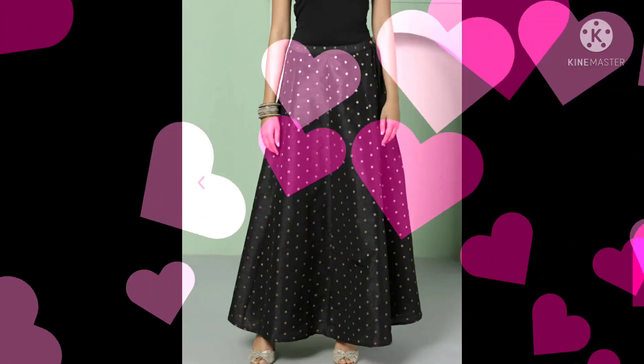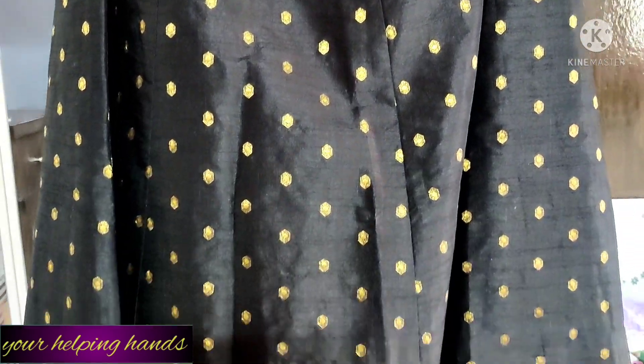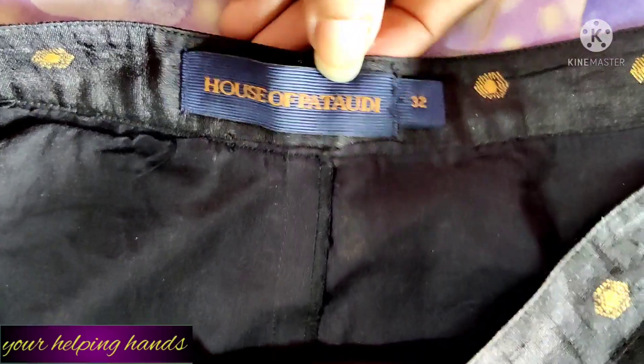My first product is a black self-designed A-line flared long skirt from House of Patodi. It's a lovely long flared skirt which gives exactly a lehenga look, and you can mix and match it in many ways. I'll show you how I've paired this one. At the bottom, I have attached a lace to enhance the beauty of this lehenga.